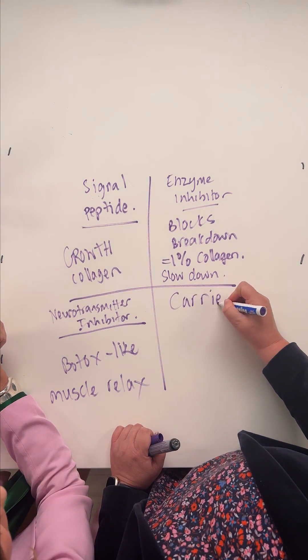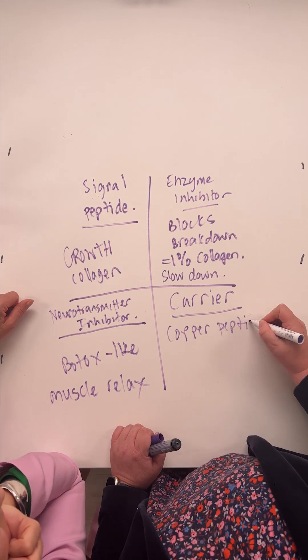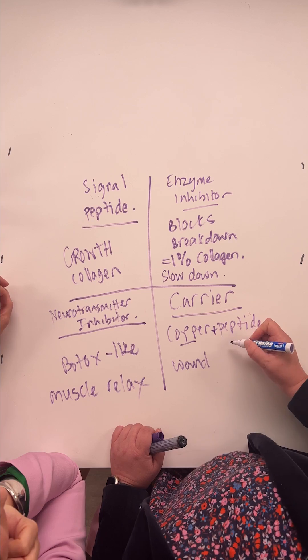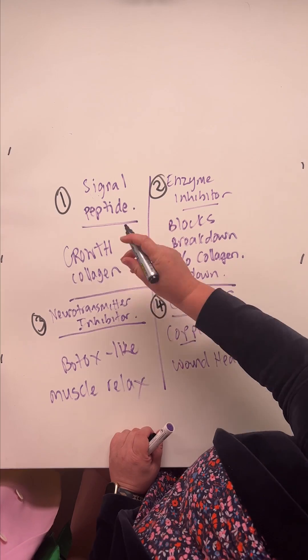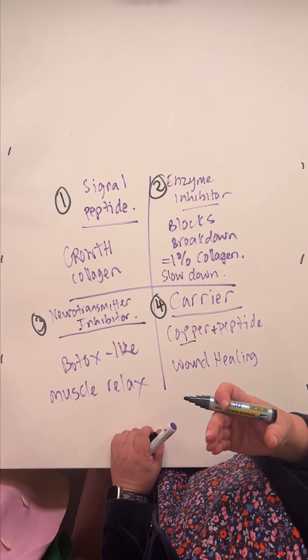The next one is called a carrier peptide. This is when you have something like a copper peptide. Copper peptides are great for wound healing, and you need copper in that wound healing process. This is where you have copper plus a peptide — a copper tripeptide — using the peptide to carry the copper to get to the place to heal the wound.